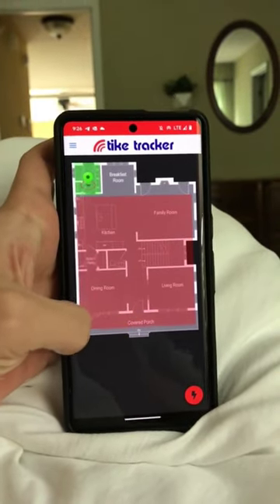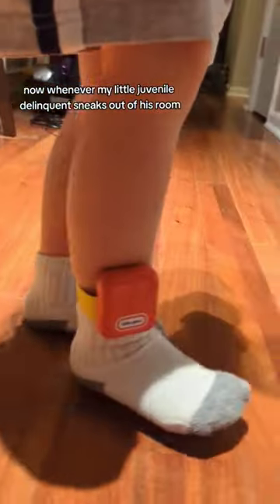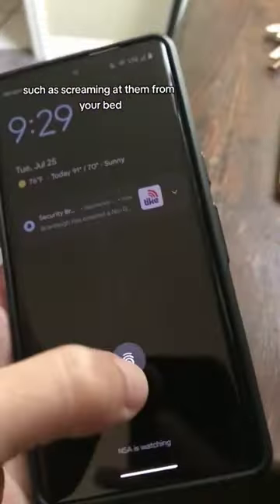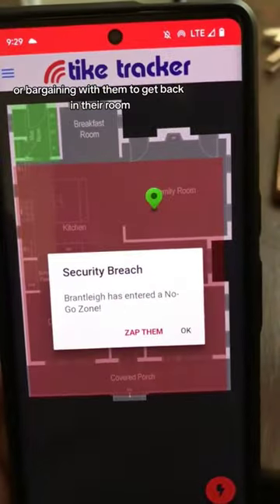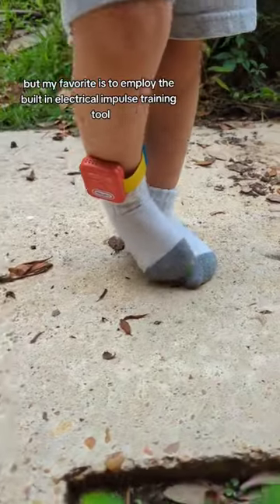You can also set up no-go zones for extra safety — I'm going to do the whole house. Now, whenever my little juvenile delinquent sneaks out of his room, I get a notification on my phone. From this point, there are several different approaches on how to handle the situation, such as screaming at them from your bed or bargaining with them to get back in their room.